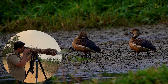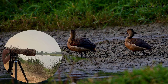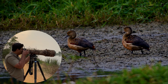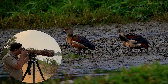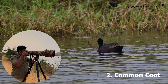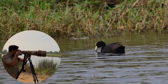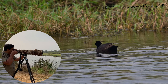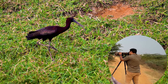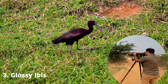Here we have Fulvous Whistling Ducks and basically migratory birds. Regular Whistling Ducks can be different, with a white patch. So we can see them here. Here we also have a Common Coot. We can see the shells in the morning. This is one of them. This is Glossy Ibis, and here we have its wings.